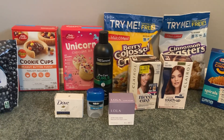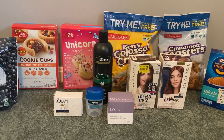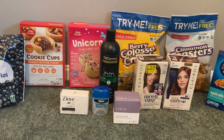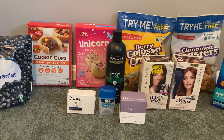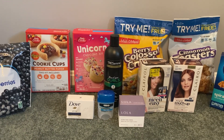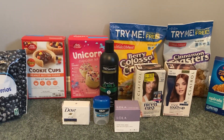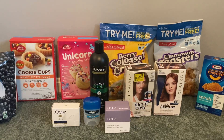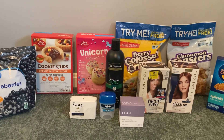Super happy with this haul! If you guys have any questions, let me know in the comments below, or just say hi — I love hearing from you guys. Thank you so much for watching, liking, and subscribing. I'm past 800 subscribers — my goal was 800 by the end of the month, so thank you for helping me hit that goal. My new goal is at least 850 by the end of April, and my birthday's in April, so help me meet that goal. If you haven't subscribed already, I would love to have you. Thank you so much for watching — I hope you have a wonderful day, and until next time, happy couponing!